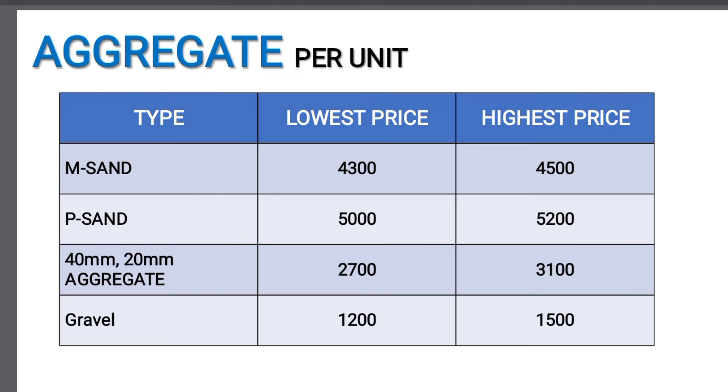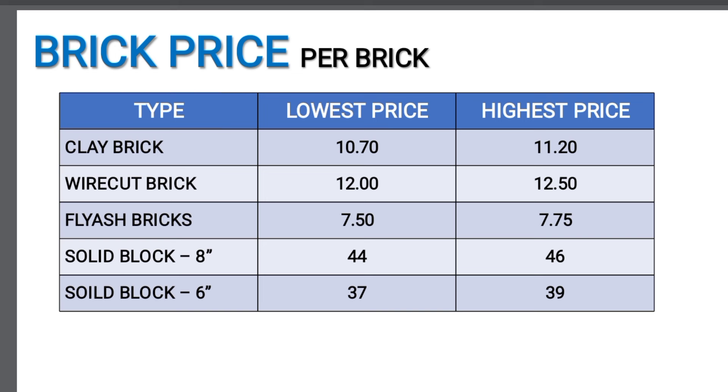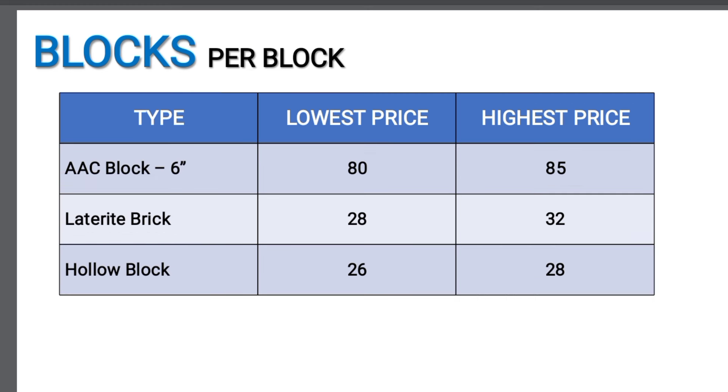The metal and gravel is 550. Clay bricks are 170 to 1,050. Wire cut brick is 15 to 50. Flyer bricks is 7 to 50. Solid block is 8 to 50 and also 6 to 50. AAC block is 8 to 50. Lateral bricks is 28 to 30. Hollow block is 28 to 30.